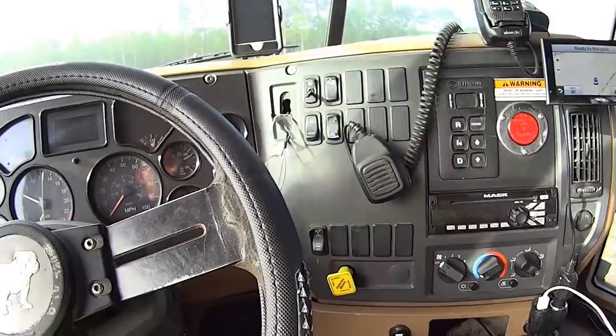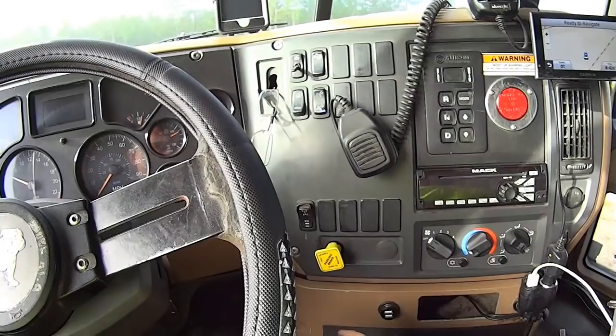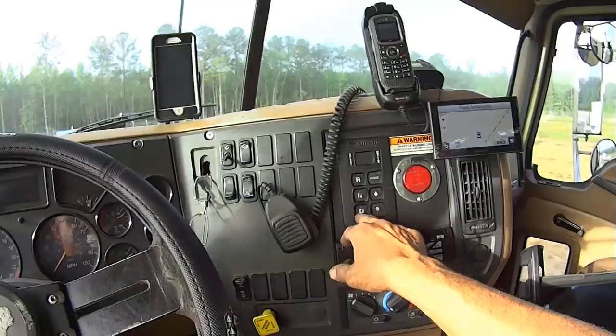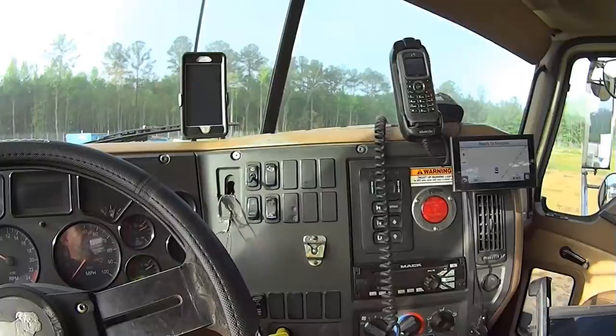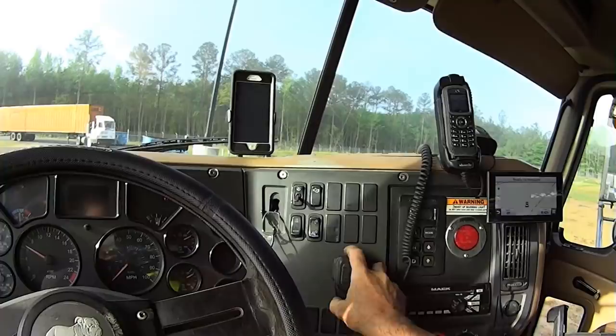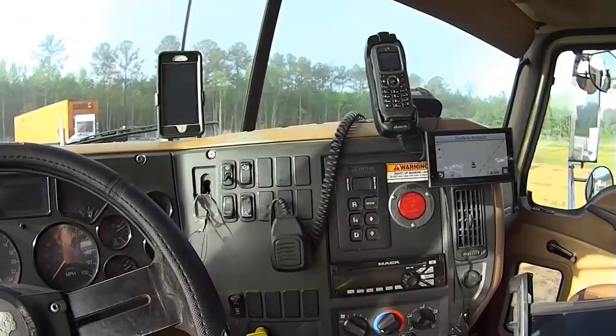It's an automatic — there you have reverse, neutral, and drive. Two-way radio right here with the speaker right there. What some of us do is clip it and spin it so it doesn't sag — we don't want to be saggy.